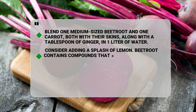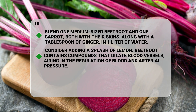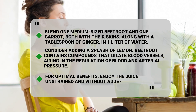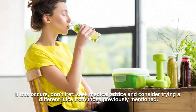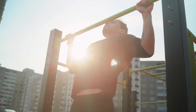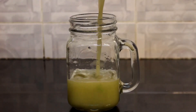Beetroot contains compounds that dilate blood vessels, aiding in the regulation of blood and arterial pressure. For optimal benefits, enjoy the juice unstrained and without added sugar. However, it's important to note that the potency of beetroot may lead to side effects such as diarrhea in some individuals. If this occurs, don't fret — seek medical advice and consider trying a different juice. Additionally, exercise caution if you have low blood pressure, as this juice may further decrease it.